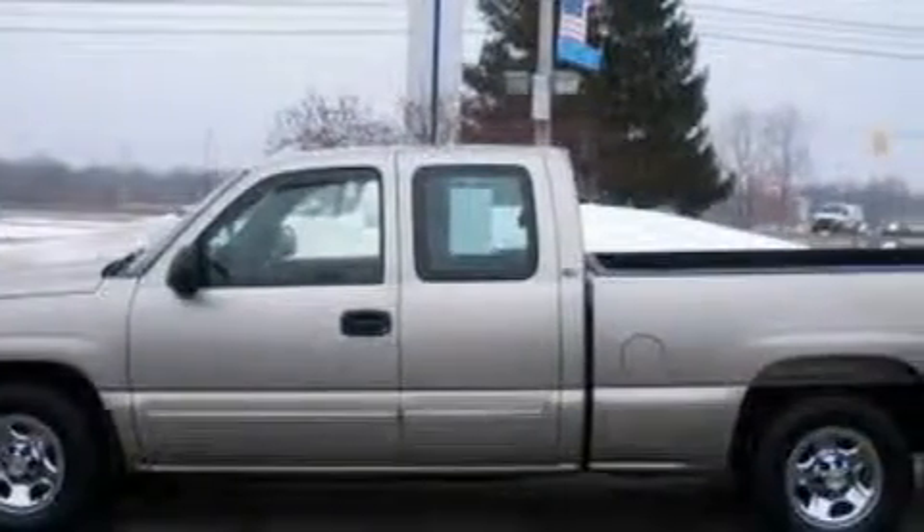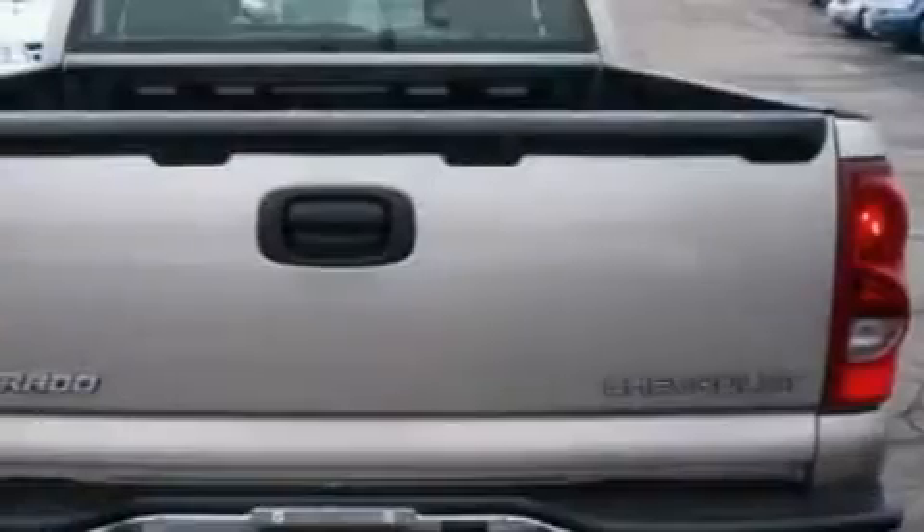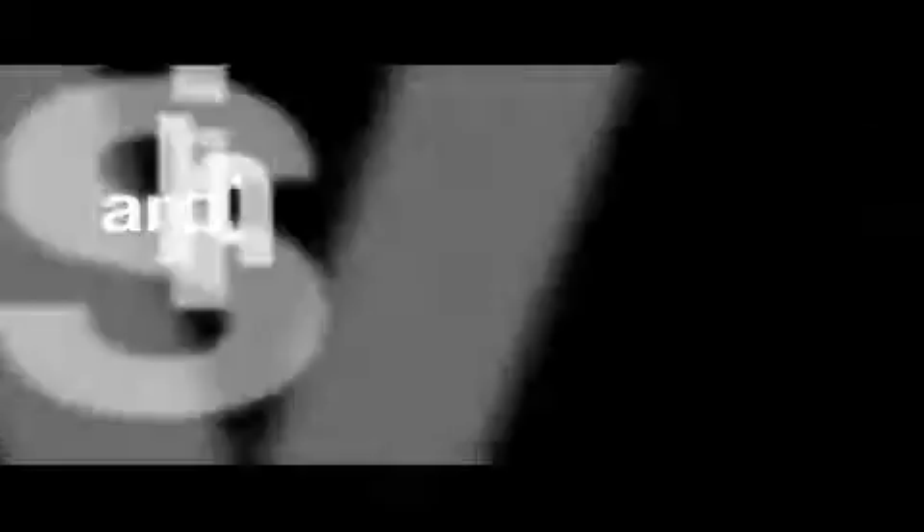The most desirable features on board this Chevrolet include power windows, cruise control, a CD player, dual airbags, and anti-lock braking system. This vehicle has just over 69,000 miles.